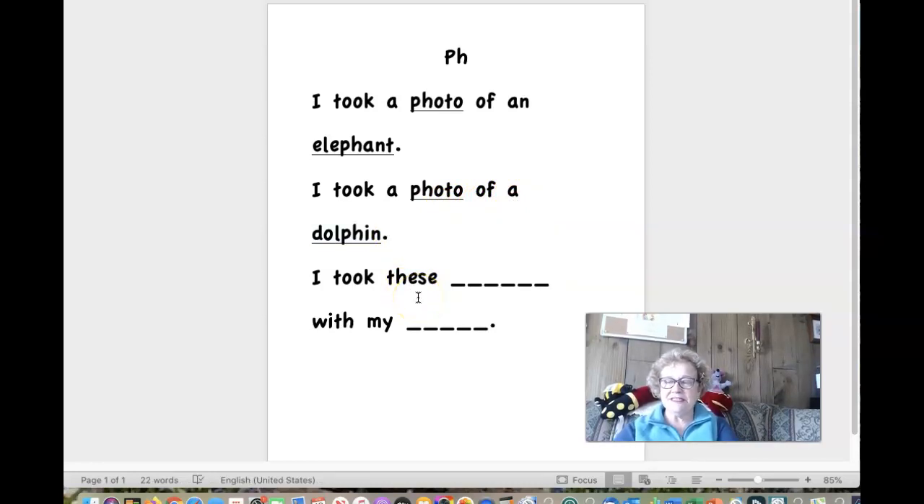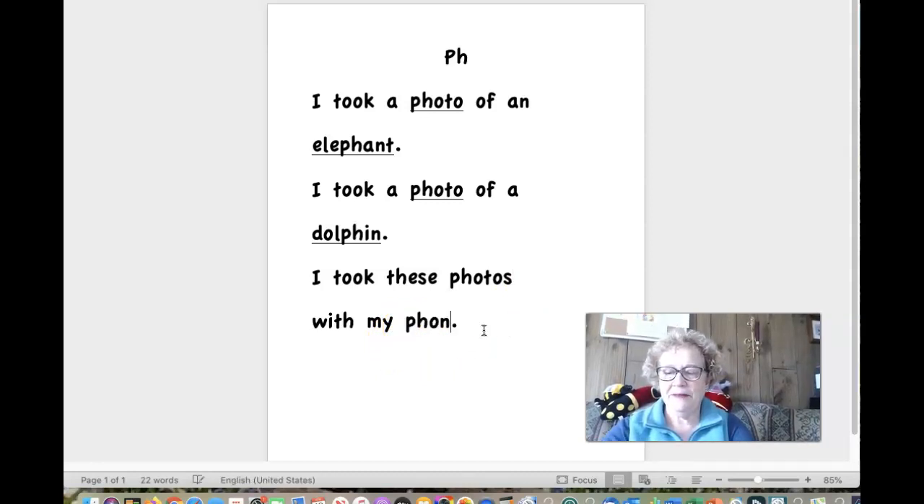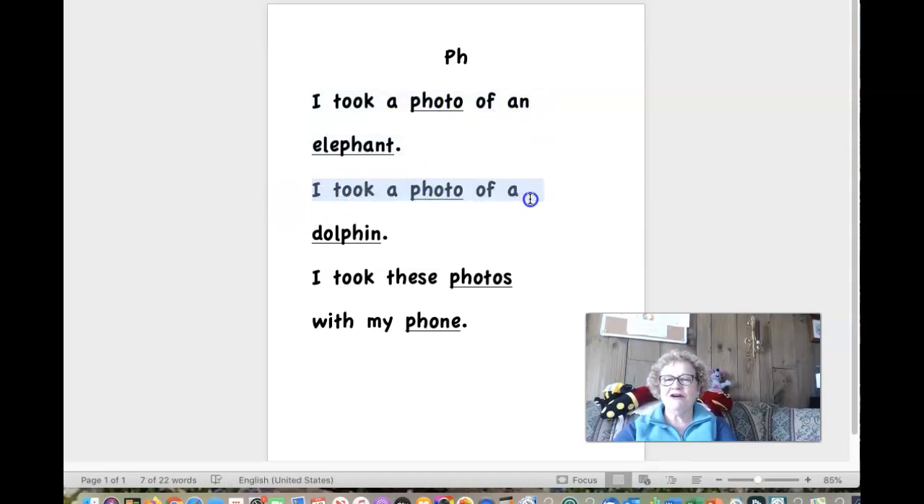Let's look at our closing sentence: I took these somethings with my something. Remember what we were taking of the animals? We were taking photos. So now let's try to write 'photos' — we have an extra sound on the end. Photos. I took these photos with my — see if you can read this word. Did you figure it out? I took these photos with my phone. Now let's read all three sentences. Ready? I took a photo of an elephant. I took a photo of a dolphin. I took these photos with my phone. Good work today, boys and girls. We'll see you next time. Bye bye.